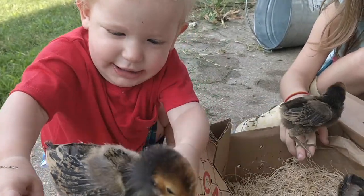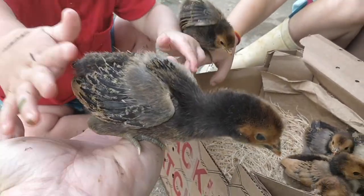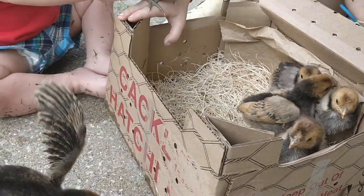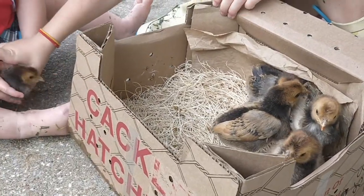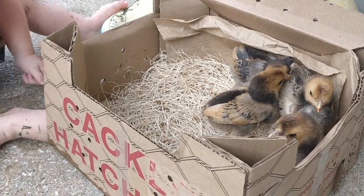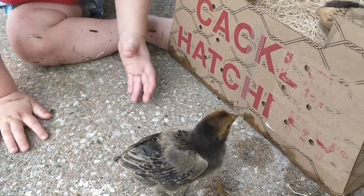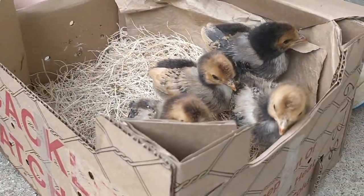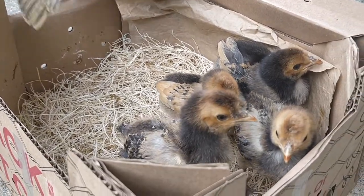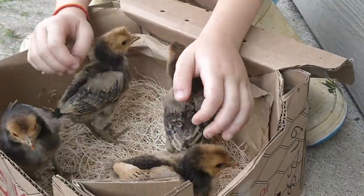These Swiss birds were bred for life in the Swiss mountains, so they're extremely rugged. They're great flyers and they are all kinds of fun. They will do really well out on an open range — there you go, jumping around showing off!